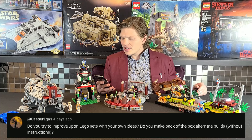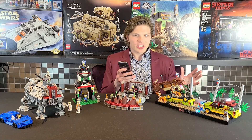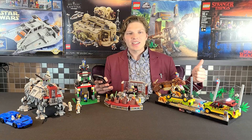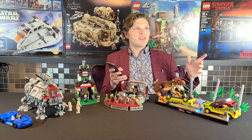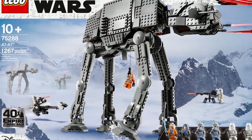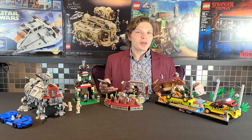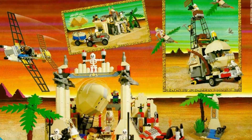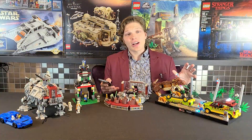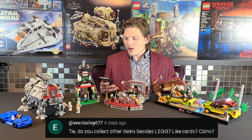Casper asks if I improve upon LEGO sets with my own ideas or make alternate builds. Yes — if I feel a set should be better, I'll mod it. I did that with the 2020 AT-AT and the Creator Pirate Ship, which I felt needed cloth sails and a few other changes. I'll often make videos on those mods for you guys. As for alternate builds, I've done that once or twice but always with instructions found online. I wish LEGO did alternate builds more nowadays — I think it was extremely creative.